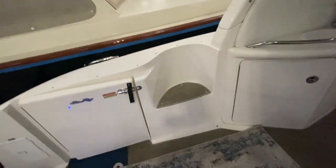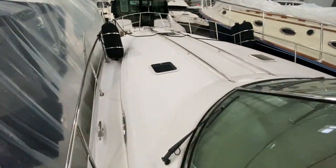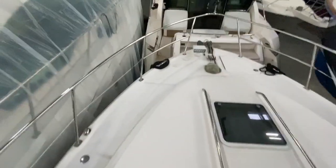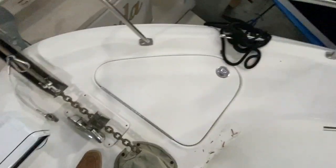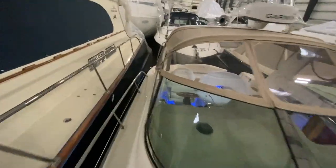Inside the cockpit, you have nice access to the bow by these large steps, which you can go along the port or starboard tunnels and easily walk up forward. Once up forward, you've got fender storage on port and starboard side, spotlight, windlass foot pedals, and anchor locker. Opening it up, you've got an anchor washdown — this is all full-chain anchor rode.